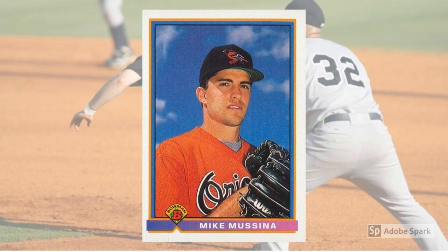And somehow, Mussina didn't win 20 in a season until his final season in 2008. By then, he'd been the cog in the Yankees' rotation for eight seasons, and had managed to raise his national profile a smidge through a slew of postseason appearances. His 270-153 record made him one of the winningest hurlers of his generation, and eventually landed him in the Hall of Fame. Today, Mussina's Bowman Rookie Card sells for around $70 in perfect graded condition.